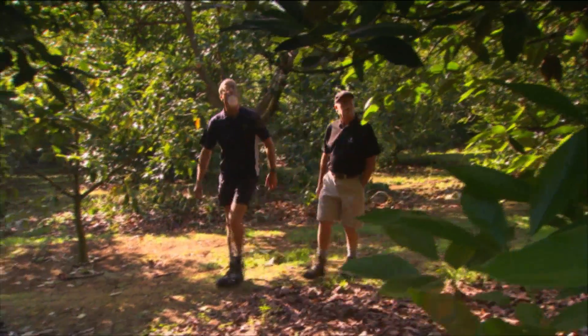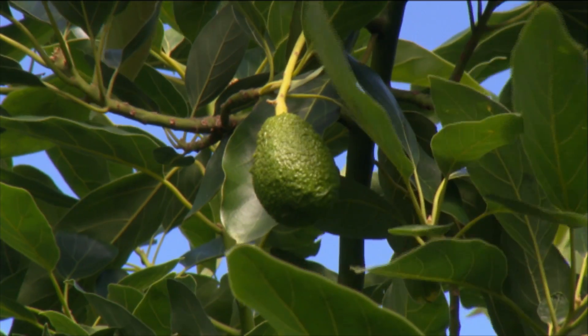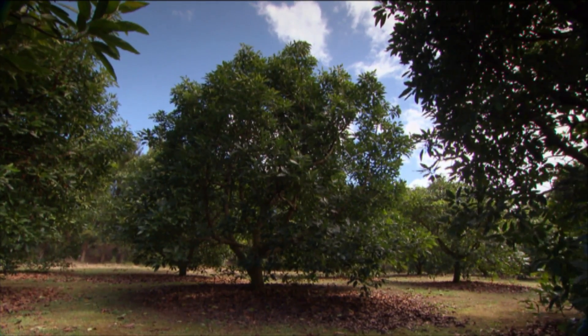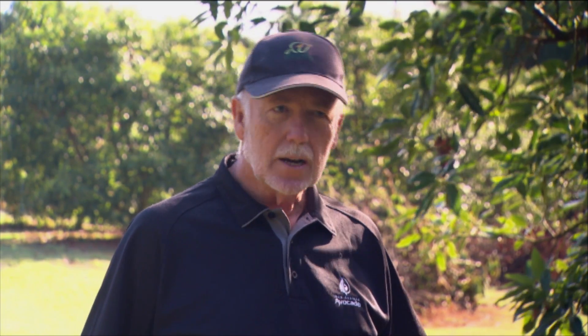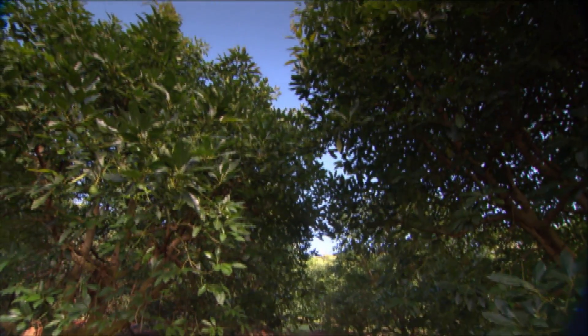Avocado grower and agricultural journalist Hugh Stringleman owns Glengarry Orchard in Northland. He planted the orchard ten years ago, giving the trees about six years of production. It was established on 7x7 metre spacings, with the original plan to take every second tree out after seven or eight years so the remaining trees would have enough room to spread and continue fruiting.